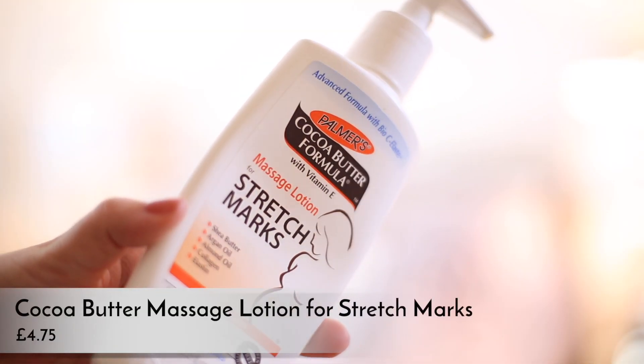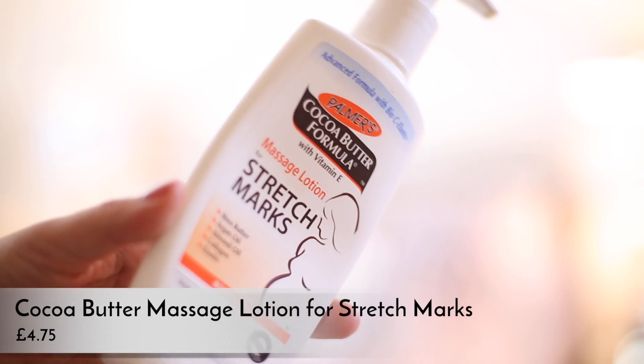I've got two body lotions. The first one is from Palmers — it's their cocoa butter formula with vitamin E massage lotion for stretch marks. I've used up the whole pot this month on my big belly, and I haven't got any stretch marks so far — touch wood. Usually you get them right at the end, or after you've had a baby when your tummy goes back. It's a really nice lotion to use all over your body, not just on your tummy. And it's cheap. I've been using Palmers a lot during my pregnancy.